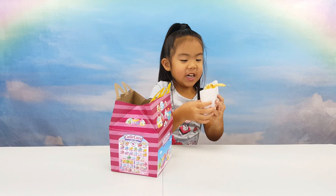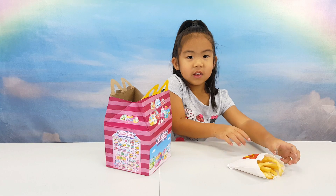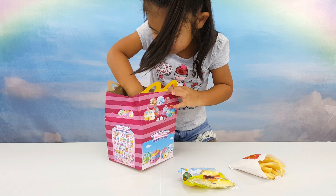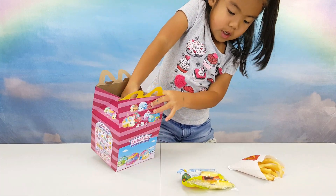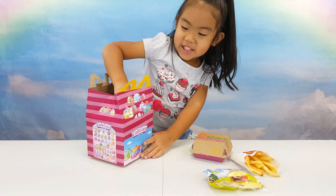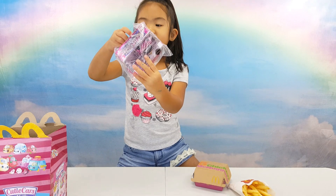I got french fries from McDonald's, and they got apples, and they got some chicken nuggets. What is the toy size? One of the...